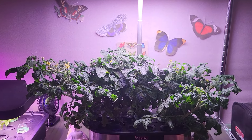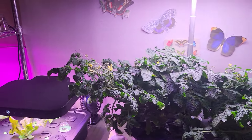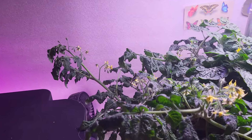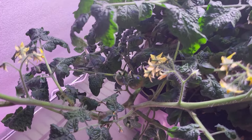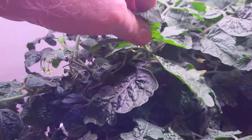I want to do a quick update on my tiny toms. The big tiny tom over here is day 66 — it's full of blooms, has lots of tomatoes throughout the plant, and it's growing really well.